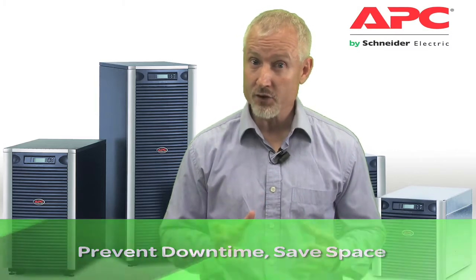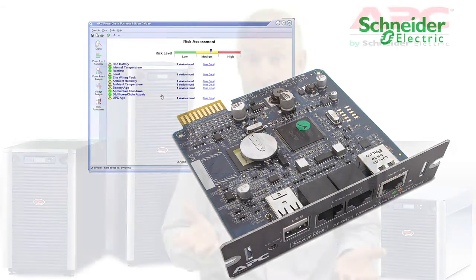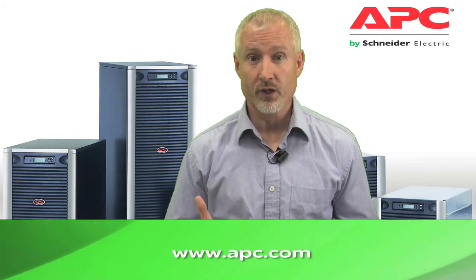Symmetra's management features simplify system configuration and maintenance. The integrated network management card allows customers to provision parameters and get real-time updates of UPS health and environmental conditions. The Symmetra LX provides a cost-effective modular approach to power business-critical applications.